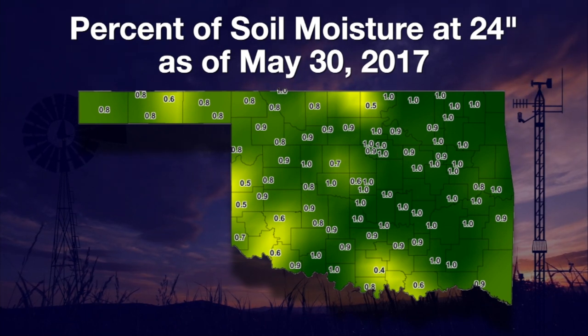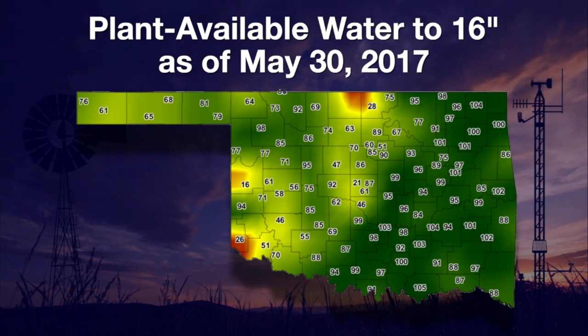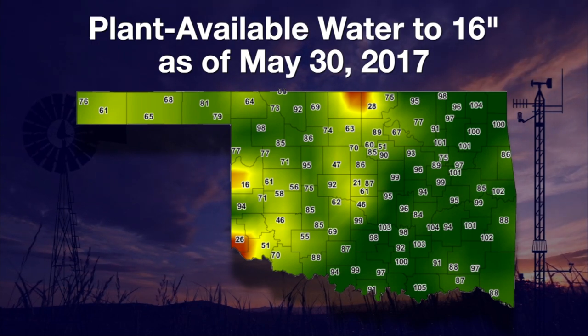While fractional water index values are point measurements, plant available water tells us how much water is available in a column of soil. From the surface down to 16 inches, the brown areas don't have much water available for plants. Yellow areas are on the marginal side. Maybe early June rains will fill in those soil moisture gaps.